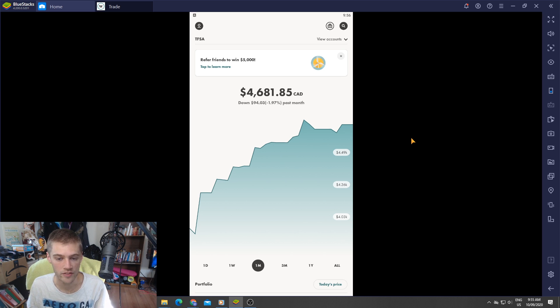At the end I'll answer some of your questions that you left in the comment section. The first thing I'm going to do is go over the portfolio and show you guys some of the dividends we got so far for this month, because they're starting to slowly come in. We'll go over the regular dividend portfolio first.